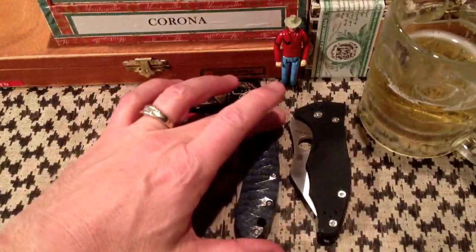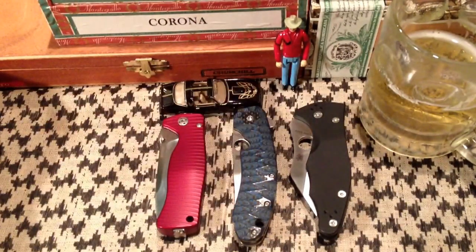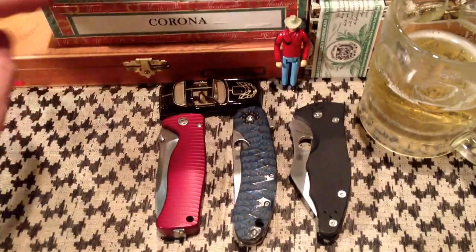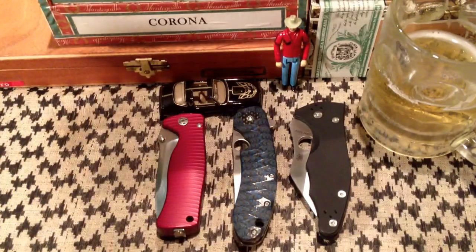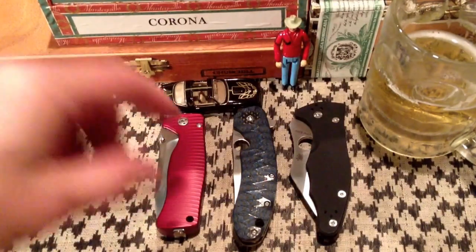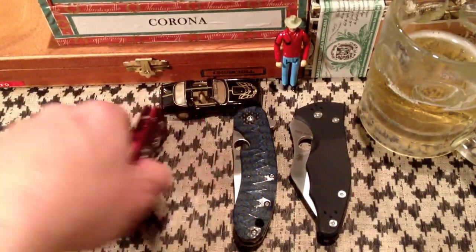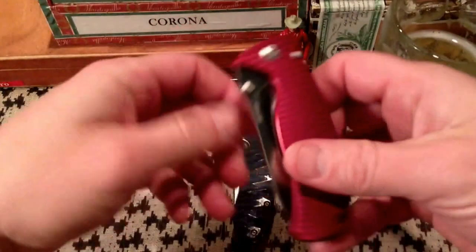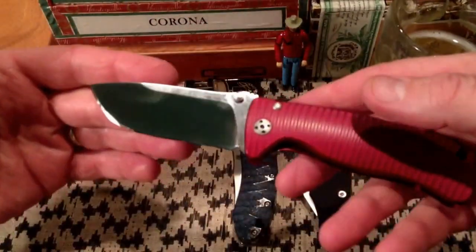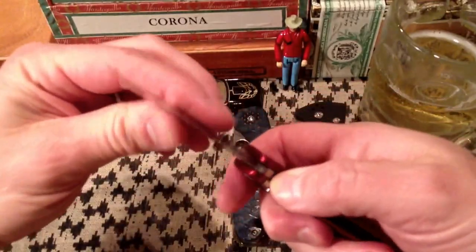On the bar top in front of you, you'll see three knives in particular that you've seen me do videos on on this channel, but they've all been sold and then re-bought. This particular one I sold — this is the LineSteel SR2A — and then bought back the very same knife from the guy I sold it to.